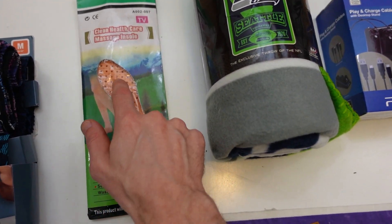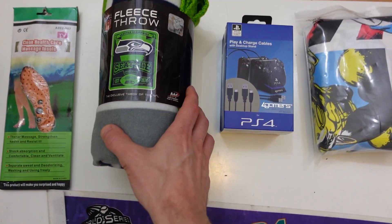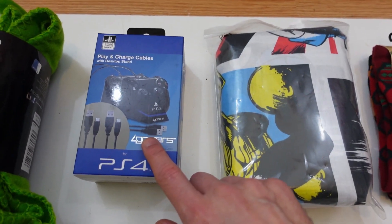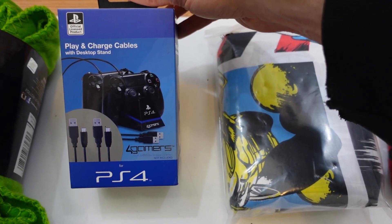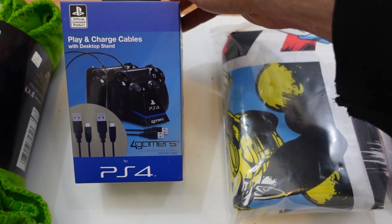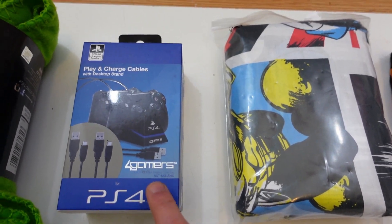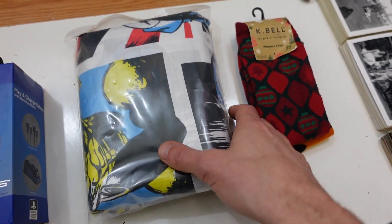Here I have a brand new massage insole, also a brand new Seattle Seahawks throw blanket. Another brand new item is this play-and-charge cable with a desktop stand — it's for PS4 gamers so you can put your controllers in and charge them up. I looked it up online and the comps were pretty good — I paid six dollars for it, so it'll be a triple-your-money type investment.